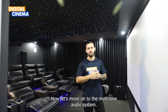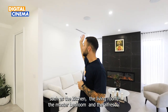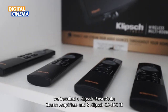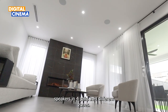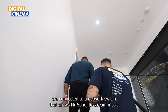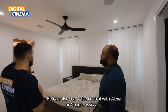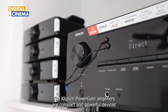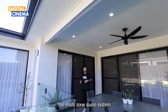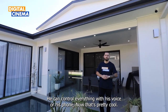Now let's move on to the multi-zone audio system. This system allows Mr. Sinoj to enjoy music from all areas of the house — the kitchen, the living room, the master bedroom and the alfresco. For this system, we installed four Klipsch Powergate stereo amplifiers and eight Klipsch CS-16C Mark II speakers in four pairs across four different zones. These amplifiers and speakers are connected to a network switch that allows Mr. Sinoj to stream music from his smartphone or tablet using Wi-Fi or Bluetooth. He can also use voice control with Alexa or Google Assistant. The Klipsch Powergate amplifiers are compact and powerful devices that can deliver up to 100 watts per channel. The multi-zone audio system is now ready, and he can control everything with his voice or his phone.